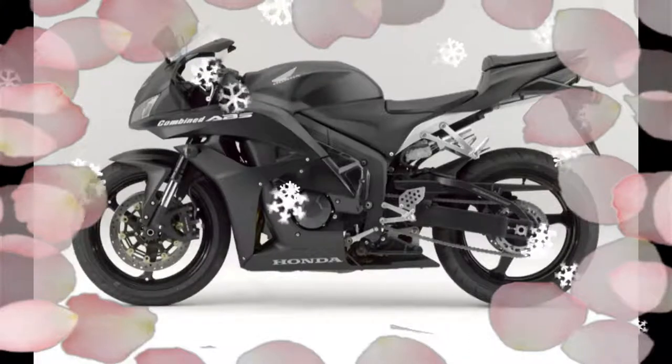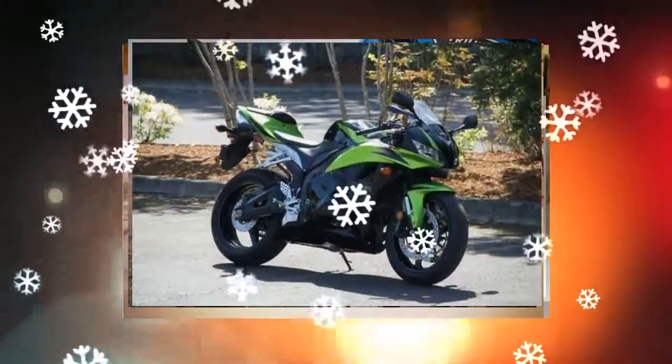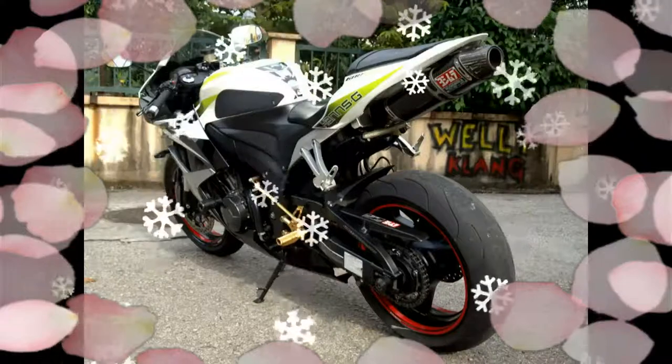The 600cc sport bike market has been dwindling further and further down year after year for quite some time now, as the 1000cc Superbike big brothers have been getting all of the attention — and that's across all manufacturers.